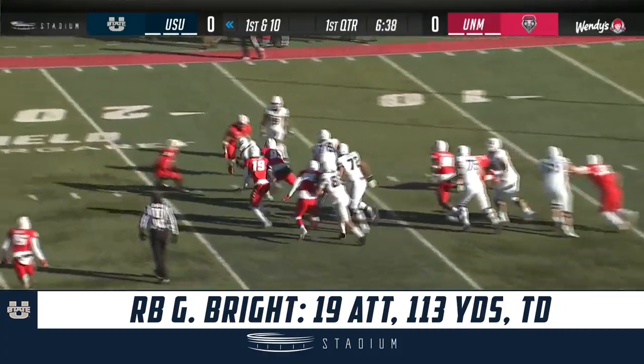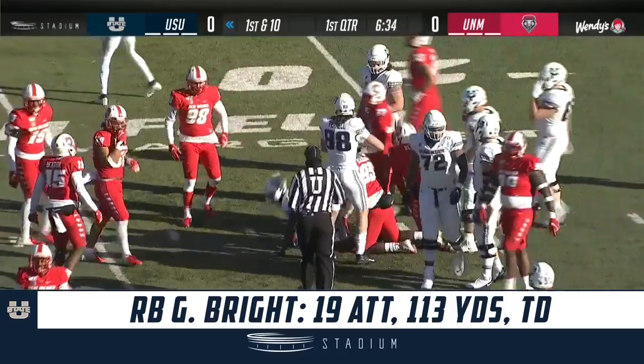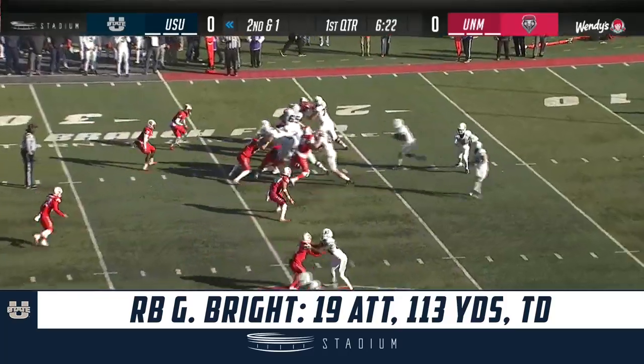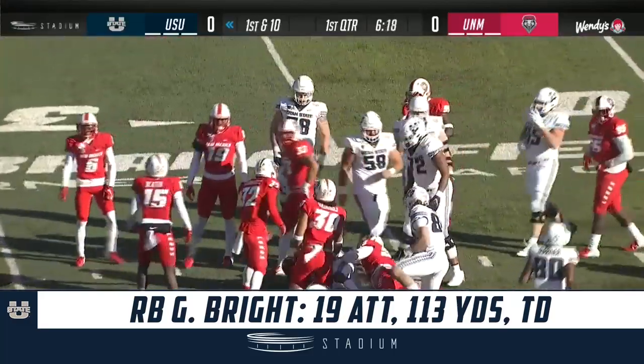Gerald Bright with a nice cut — stuck his foot in the turf and made a good cut. Picks up 9 on 1st down. 2nd and short — it's Bright again. Picks up the first down across the 25.